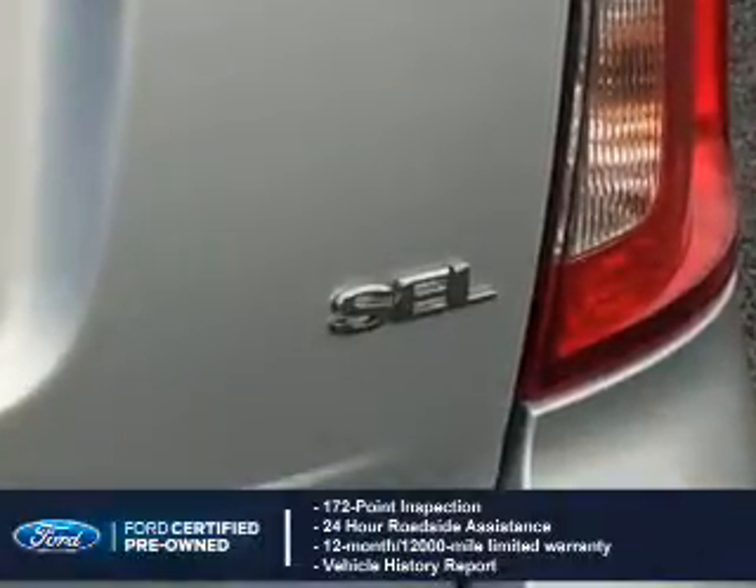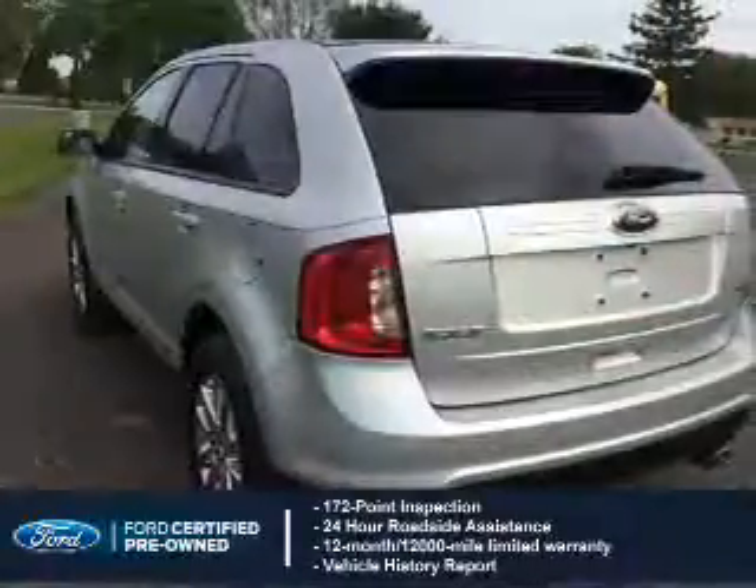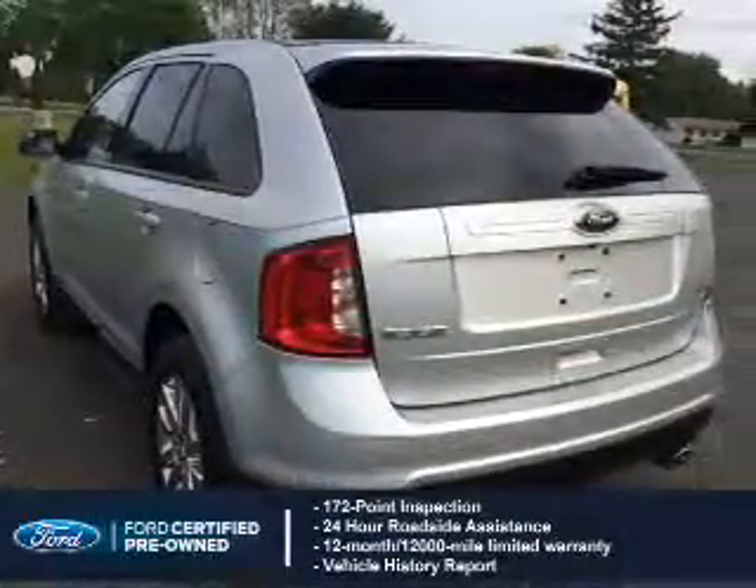Included is a vehicle history report, a 12-month, 12,000-mile comprehensive limited warranty, plus 7-year, 100,000-mile powertrain limited warranty coverage.